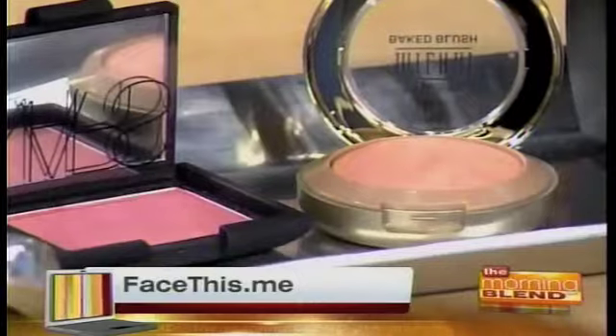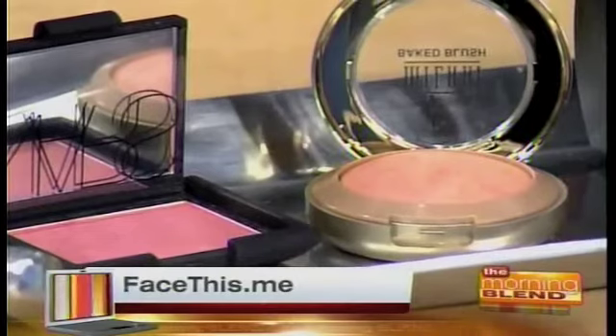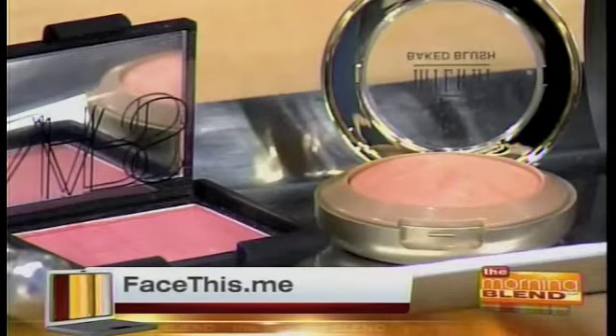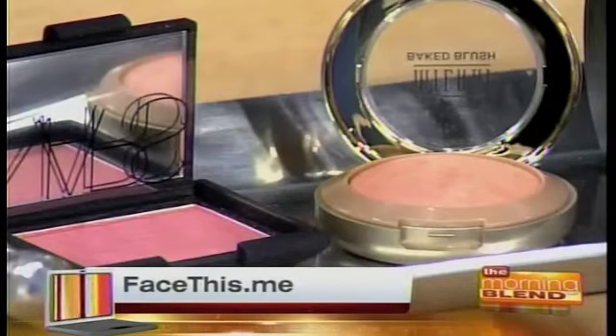We've got some blush. Drugstore blush is usually diluted with a lot of fillers, so I always say this is a place to splurge. NARS Orgasm has made a whole empire — it's the best-selling blush color ever, a peachy pink — but there is a beauty dupe: Milani, at $6 versus $28. It is also highly pigmented, which is a shocker for drugstore blush. The exact color is called Luminoso — it's a little more peach, not quite as shimmery, but unless you're a Twilight character, you may not want all that shimmer anyway. I actually like it better, and it's $6 too.